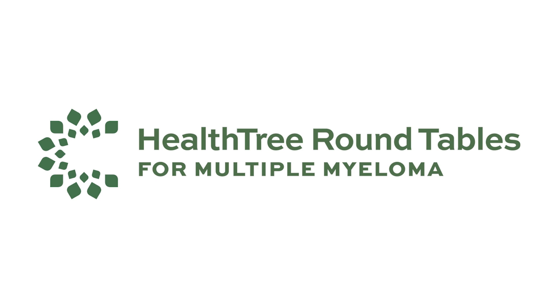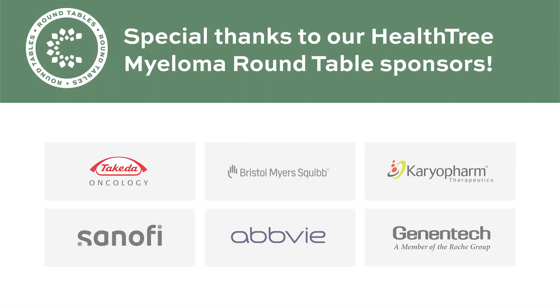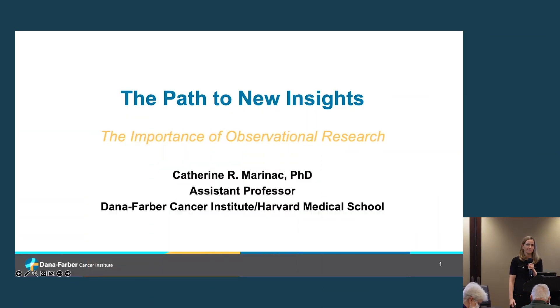Thank you so much for having me. I'm Catherine, an assistant professor in the division of population sciences. I'm a cancer epidemiologist by training who works closely with clinical colleagues in the CPOP program. A lot of my work is on the prevention side — early detection of myeloma and its precursor conditions. The title of my talk is 'The Path to New Insights: The Importance of Observational Research.'